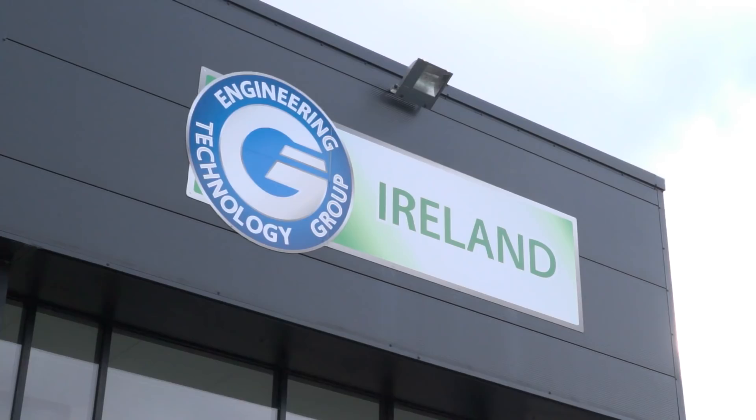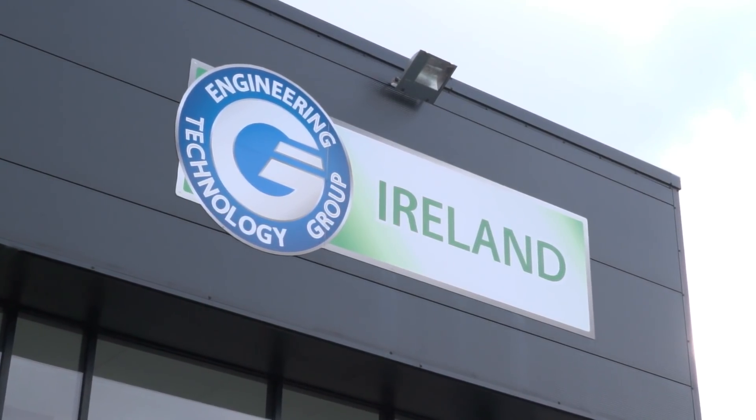I'm in Newbridge, which is west of Dublin here in Ireland. I've come to the Engineering Technology Group's Smart Machining Factory event for 2018. I'm going to go inside and catch up with Jamie Fletchmore, who heads up this division of ETG, and find out some of the reasons why they're putting on this event and what they're actually showing here for engineers that visit this week.